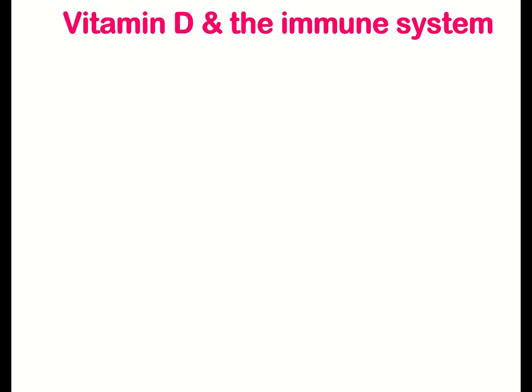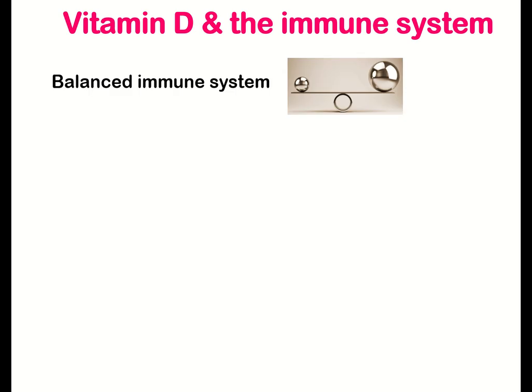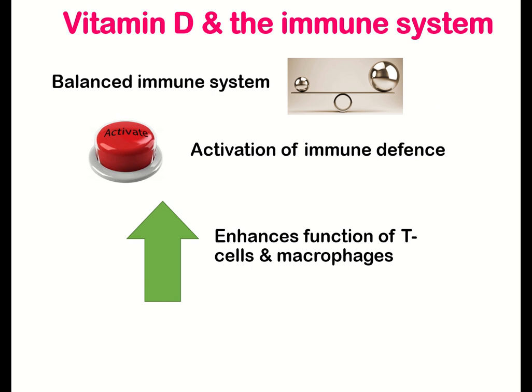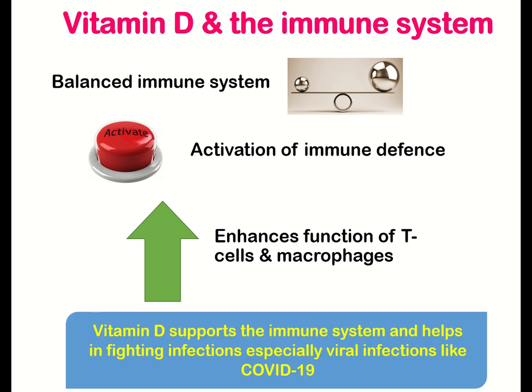Vitamin D and the immune system — how vitamin D helps in the proper function of the immune system. Vitamin D helps to maintain the immune system balanced. It is crucial for the activation of immune system defense mechanisms. Vitamin D also enhances the functions of immune cells like T cells and macrophages, supporting the immune system and helping in fighting infections, especially viral infections like COVID-19.